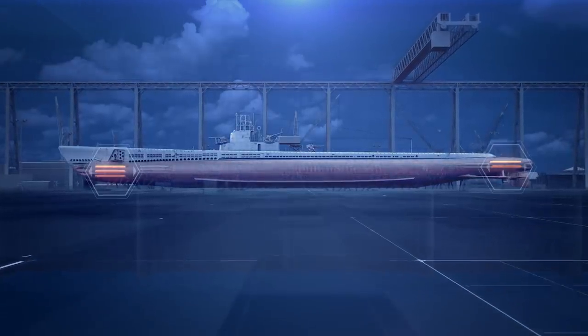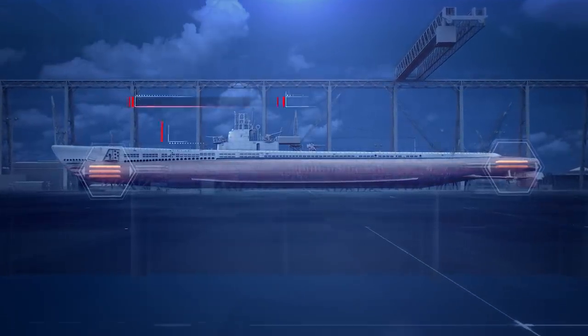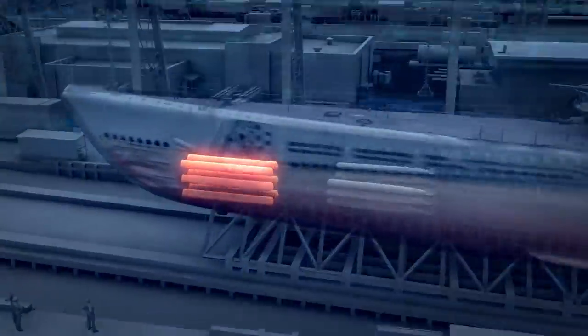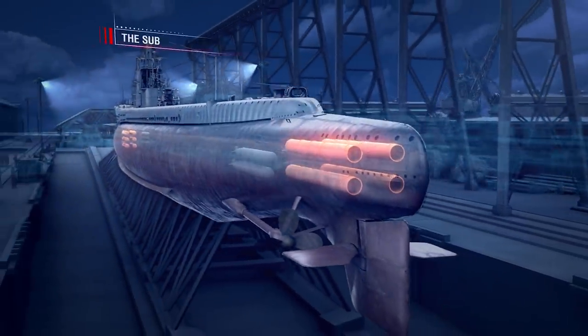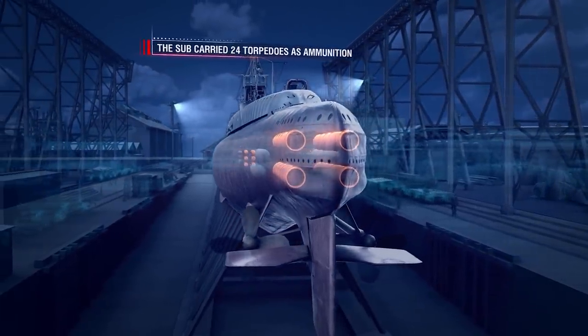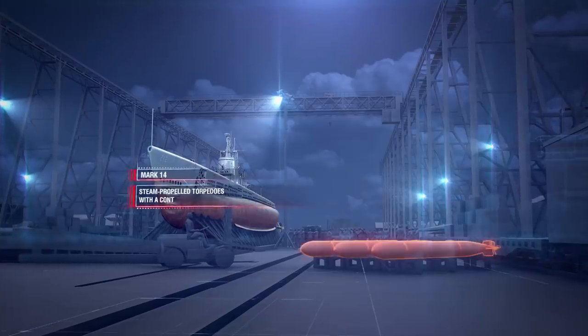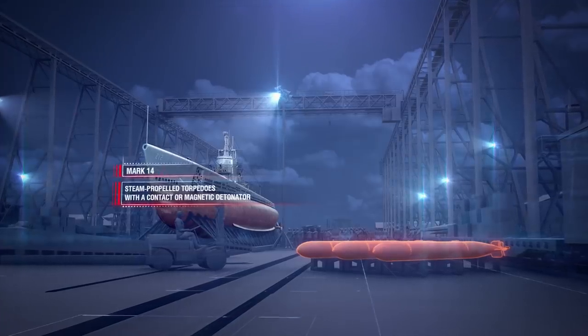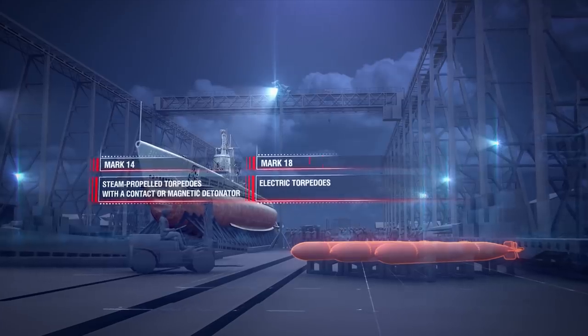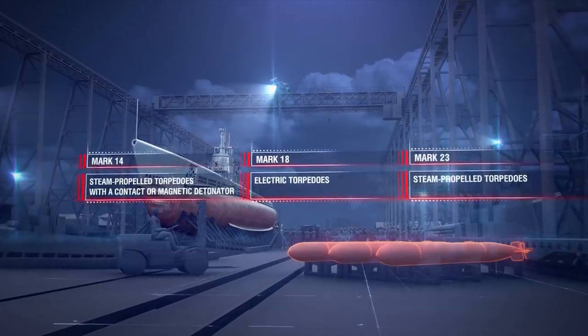COD's main offensive weaponry consisted of 10 533mm torpedo tubes. Six were installed in the forward room and four in the aft room. The sub carried 24 torpedoes as ammunition. Throughout her career, COD was armed with Mark 14 steam-propelled torpedoes with a contact or magnetic detonator, Mark 18 electric torpedoes, and Mark 23 steam-propelled torpedoes.